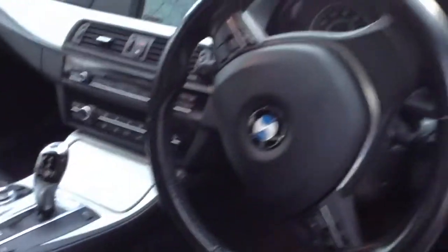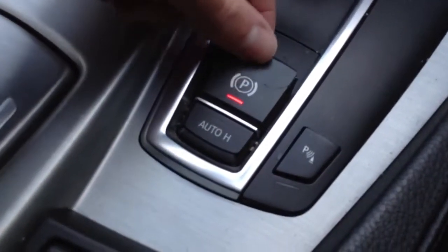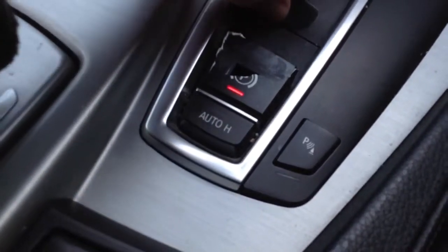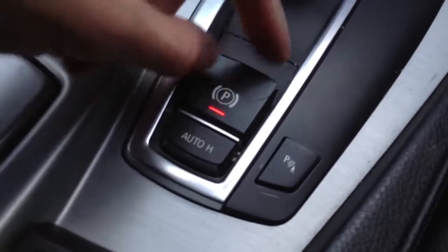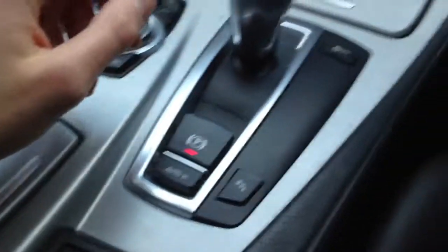Not too bad at all. Front passenger seat is also in a reasonable condition. Dashboard is tidy. The steering wheel is showing some signs of age. You've got auto lights and auto wipers. On the electronic handbrake there, the P sign has cracked and pretty much does fall off as we can see there — so do beware of that. It does sort of slot in nicely, but do beware of that.